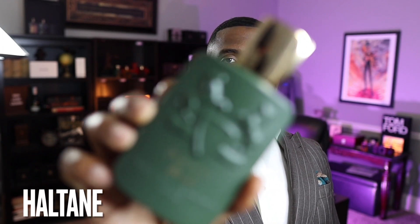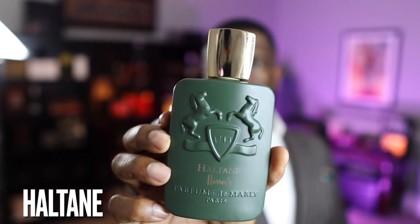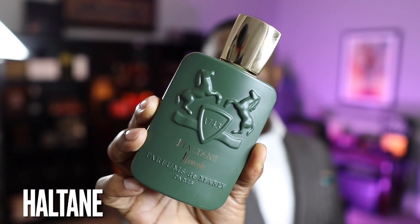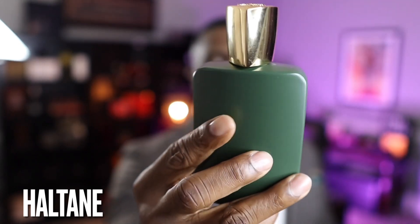And of course, this is the Haltane from Parfums de Marly. This is what the bottle looks like guys — again, green with a gold cap. I love Parfums de Marly presentations overall and the bottle styles, but I'm not a fan of this color. Green just doesn't do it for me. It is what it is. But anyway, this is about the fragrances, so we're going to compare these two today.